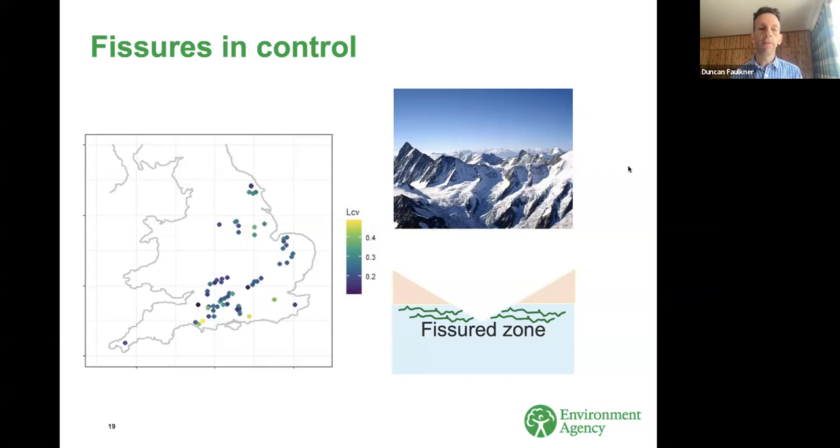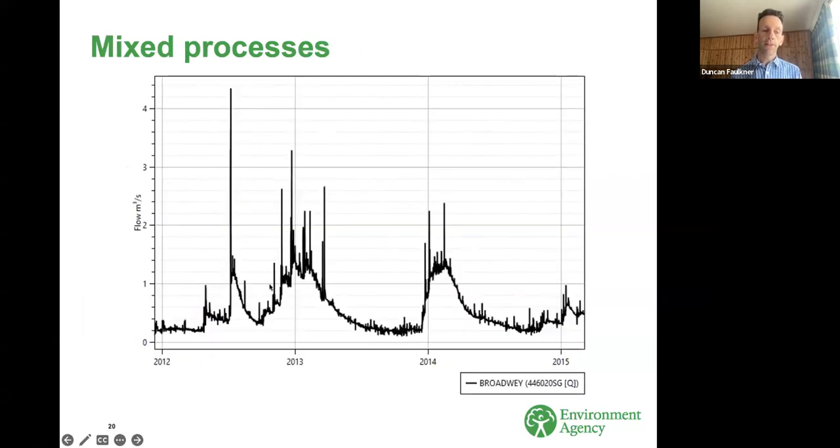Here's an example of mixed processes, a bit like the Wandle that Claire mentioned — where you've got a base flow series with rapid, flashy responses superimposed. This is an entirely rural catchment, the River Wey in Dorset. All the big spikes tend to happen at times when the base flow is also high, so it's probably something to do with near-surface high conductivity or perhaps runoff from the riparian area of the river.